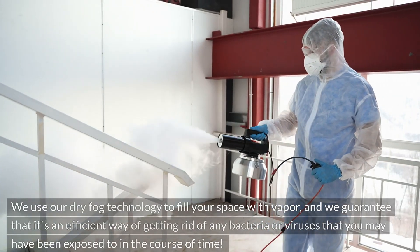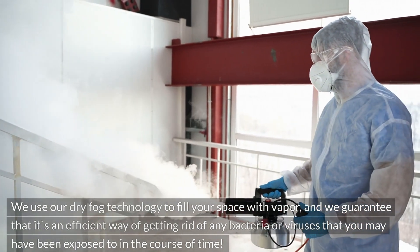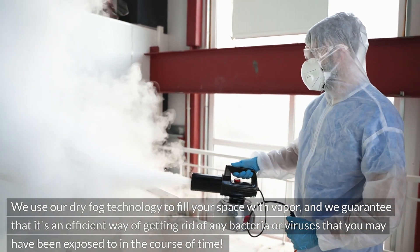We use our dry fog technology to fill your space with vapor, and we guarantee that it's an efficient way of getting rid of any bacteria or viruses that you may have been exposed to in the course of time.